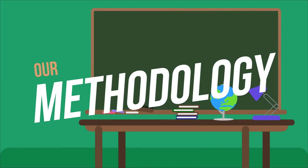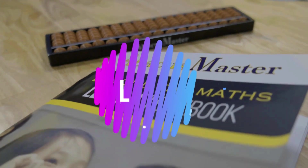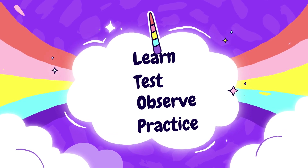So, what is our methodology? We follow a unique methodology based on our tried and tested formula. At Abacus Master, that formula is called LTOB. LTOB stands for Learn, Test, Observe, and Practice.